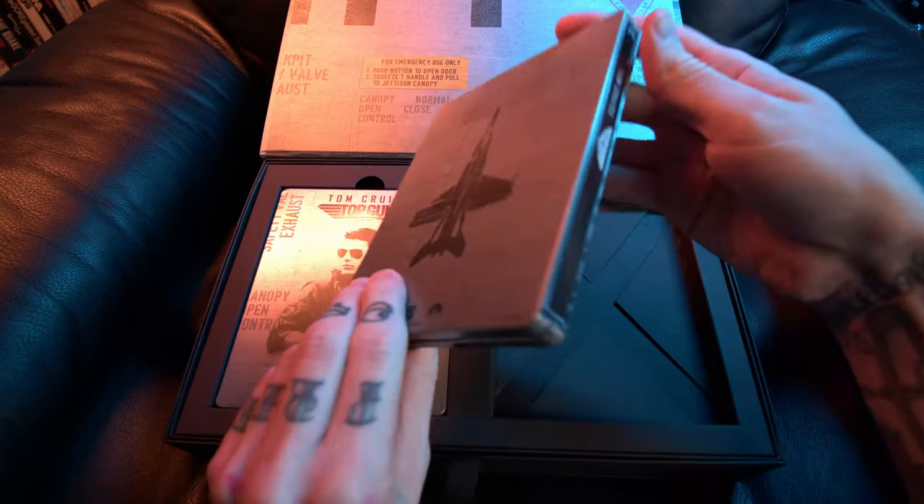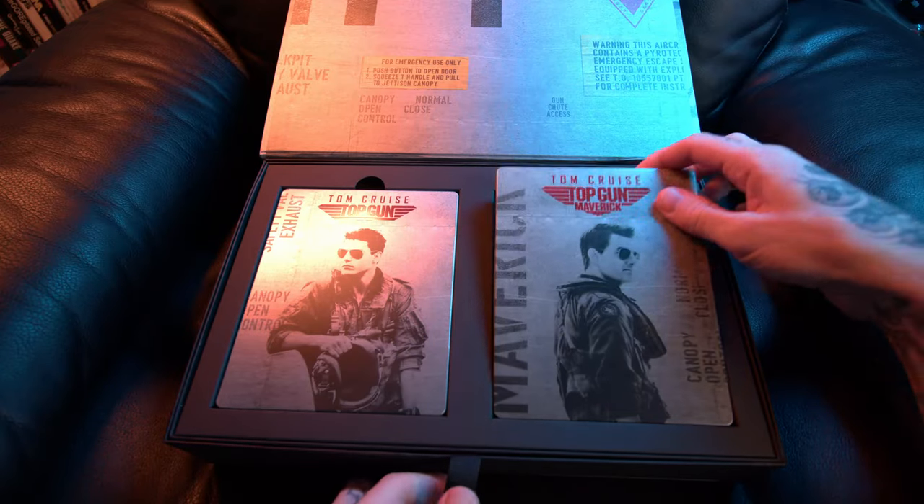Let's quickly have a look inside. There's no artwork on the inside of the steelbooks, guys — just the discs, the 4K and the Blu-ray. You're getting both versions of the movie in here.